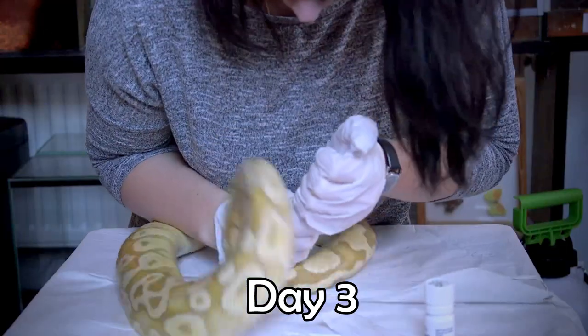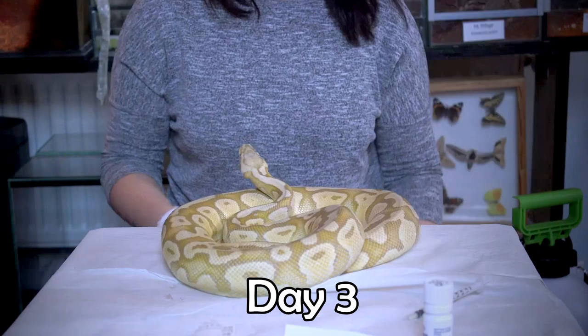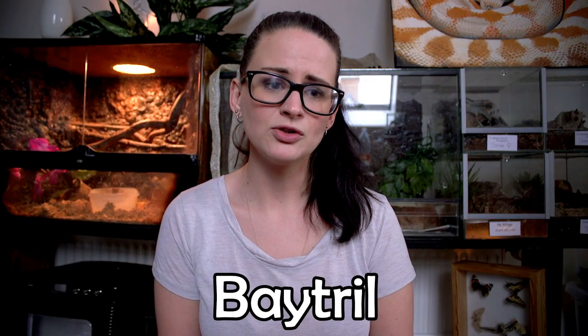Hey guys! So here I am back with an update video on how my ball pythons are doing. As some of you might remember, two of my ball pythons had a respiratory infection and I've been treating them for two weeks with an antibiotic called Baytril.